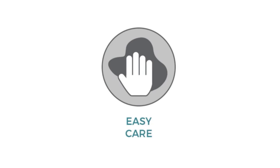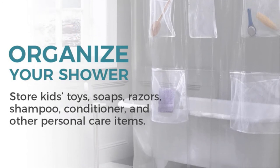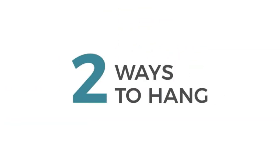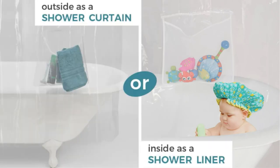Specifications: measures 70-inch by 72-inch, features rust-proof metal grommets, and nine mesh storage pockets. Who it's best for: those who need extra storage space in their shower but may not have the room for a caddy or shelves. This versatile liner can hang outside as a curtain or be positioned inside as a liner.